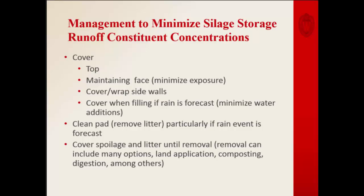We make a lot of recommendations for producers to cover their silage, maintain the faces to minimize exposure, cover and wrap sidewalls, and keep an eye on the forecast to avoid precipitation events. A lot of these are things you would always recommend, but we see a lot of it doesn't happen due to how busy these operations are.